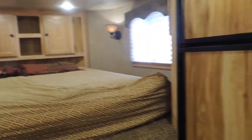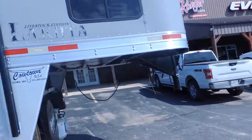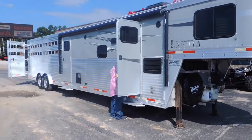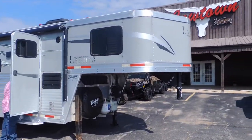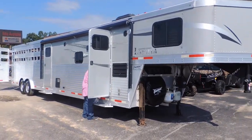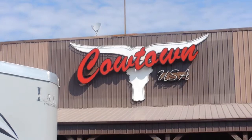Give us a call at Cowtown USA: 573-885-6300. We'll show you around outside too. It's being shown as we're talking, so it may not even be available, but give us a call at 573-885-6300 or visit CowtownUSAINC.com.